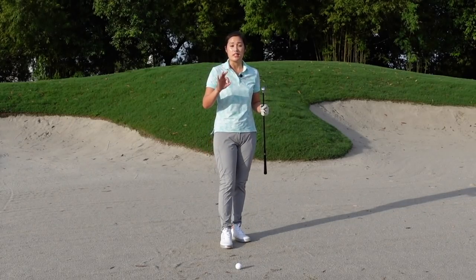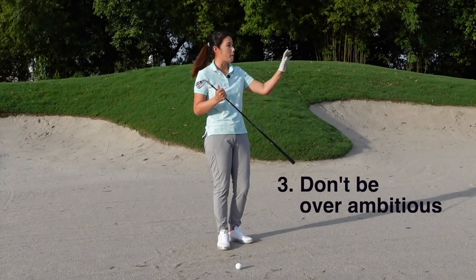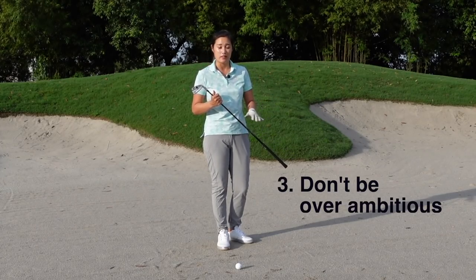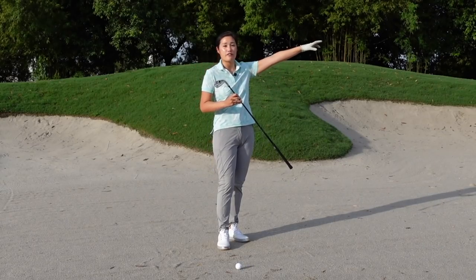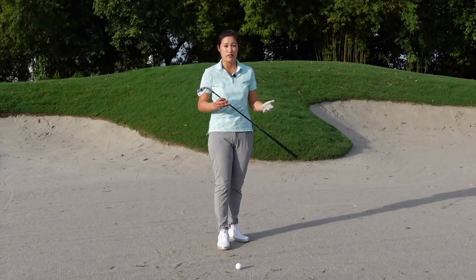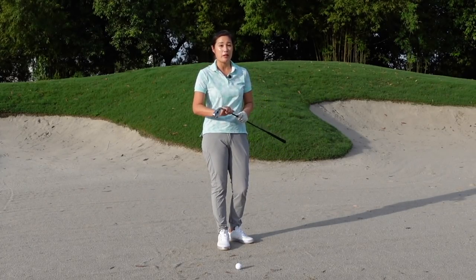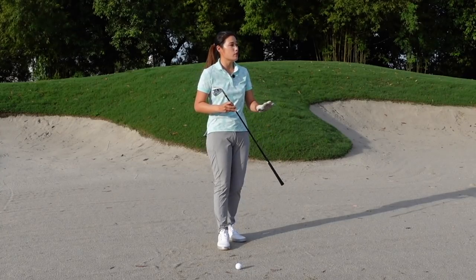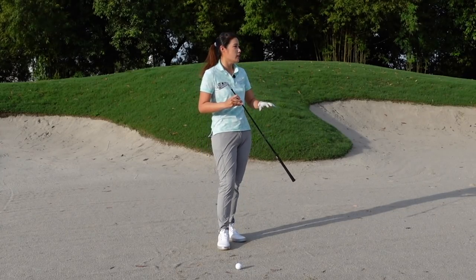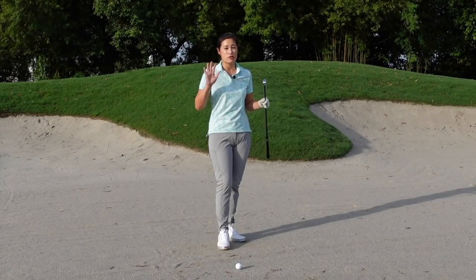Rule number three: do not get too ambitious. Do not go for a tight pin placement where you have a hazard or bunker to carry after this shot, because you don't want to end up in another fairway bunker when you're only 40 to 60 yards from the green — that's an even tougher shot. Analyze the situation, choose the right club and shot. It's okay to lay up to your favorite distance or hit it to the front of the green with a clear view towards the pin. Do not get too ambitious.